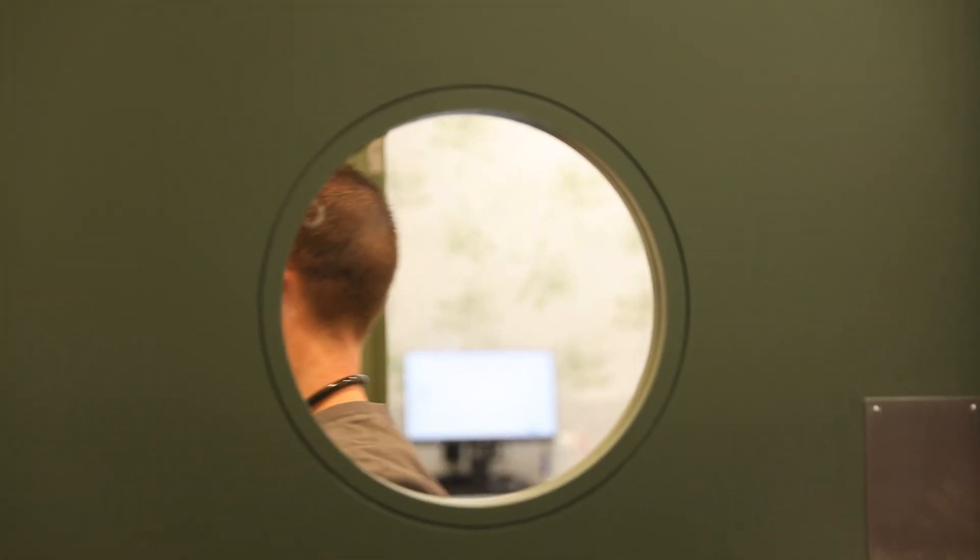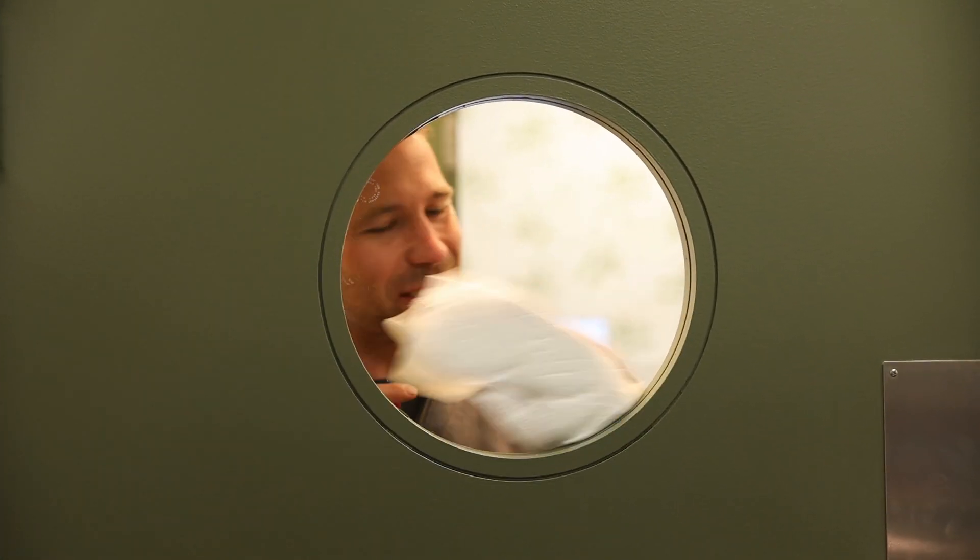That is gross. Nasty. The window is dirty.